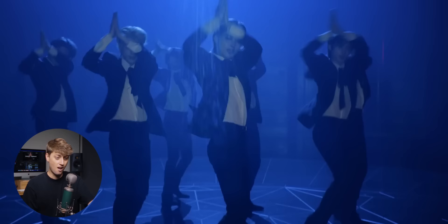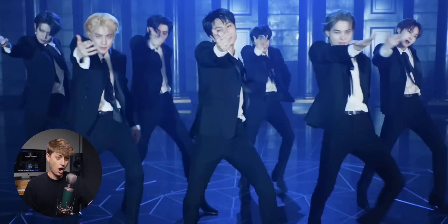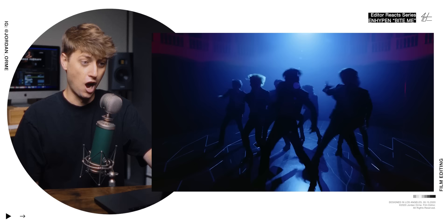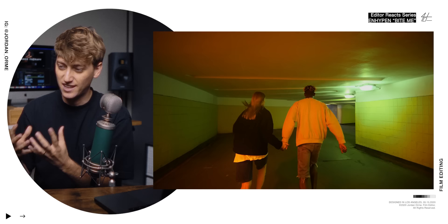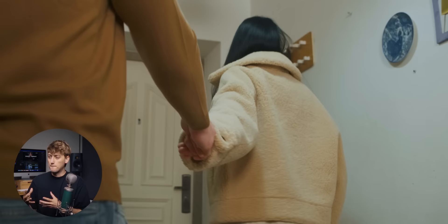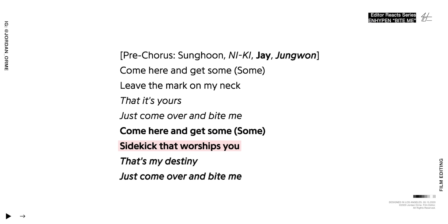The song is about a guy who loves a girl who's a vampire, who has this connection where they might have been together before but the dude messed up, and he's like, 'girl I need you back in my life.' They seal this love through blood — hence the vampire-ness and the biting. A bite to a vampire is the most intimate thing ever because the blood is literally their life essence. They literally said 'sidekick that worships you, that's my destiny, just come over and bite me.' The thirst issues these boys have — let's just say in Hypen they're not the best role models.